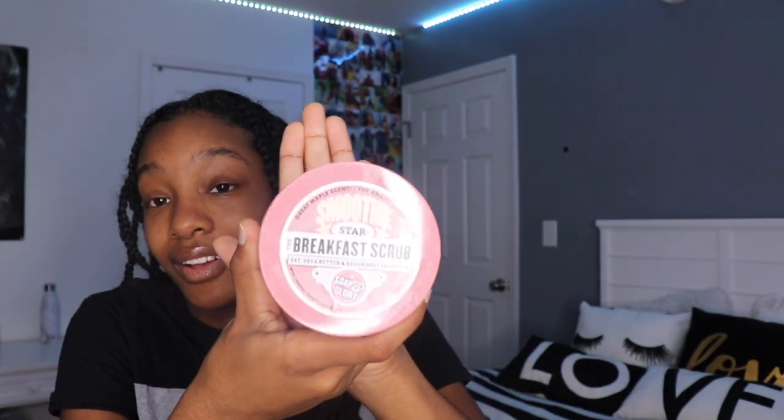First thing I'm going to show you guys is the Breakfast Scrub — it's oat, shea butter, and sugar body smoothing. The bag is really pretty. I've used this a few times and I actually really like the way this works. It smells good, like caramel coffee or something — probably the oat and honey that I'm smelling. The sugar scrub part actually has exfoliating properties. Some other products with exfoliating beads aren't as strong, but these actually work out your skin and leave it really smooth.